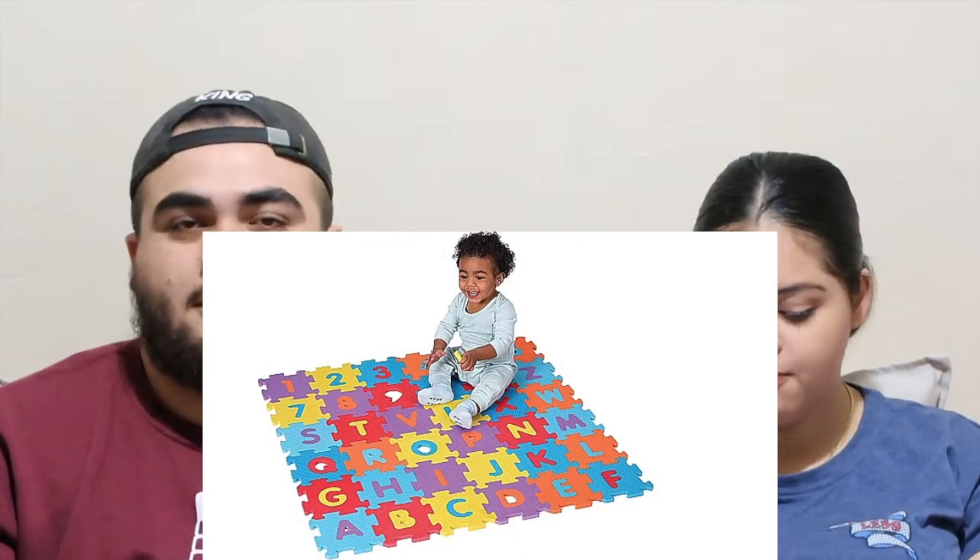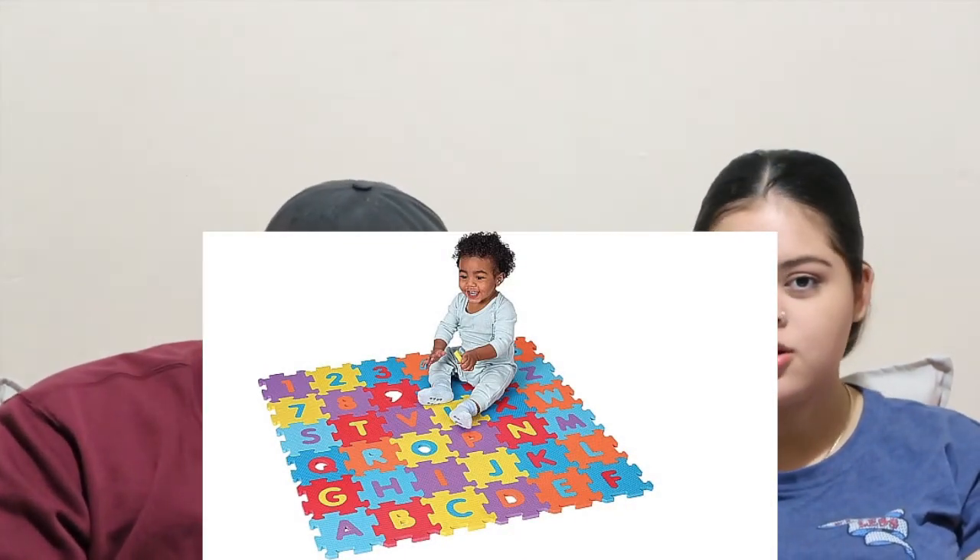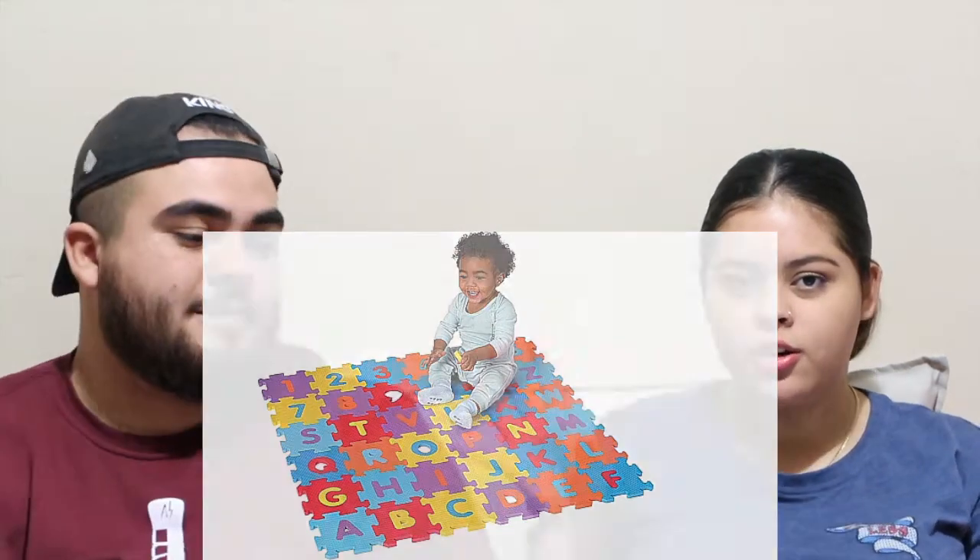So let's get started. The first thing is this Brune Alphabet and Numbers foam mat. Can I see a picture? From Babies R Us — tell me when to look. Look. I'm gonna put the pictures probably right here. This is from Babies R Us.